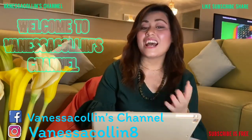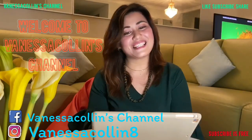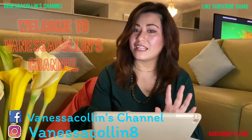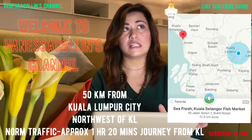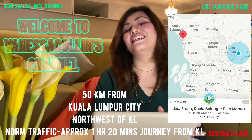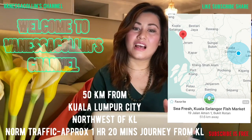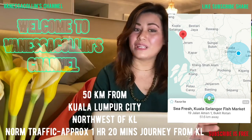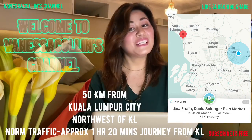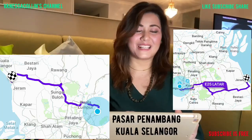So today, I will mentally take you guys to a place which is a little outskirt from Selangor City. This place is approximately around 50 kilometers from Kuala Lumpur city center — a small town to the northwest of Kuala Lumpur. If it is of normal traffic, it'll be around 1 hour and 20 minutes journey. Let's have a mini tour to this seafood market called Pasar Penambang Kuala Selangor.